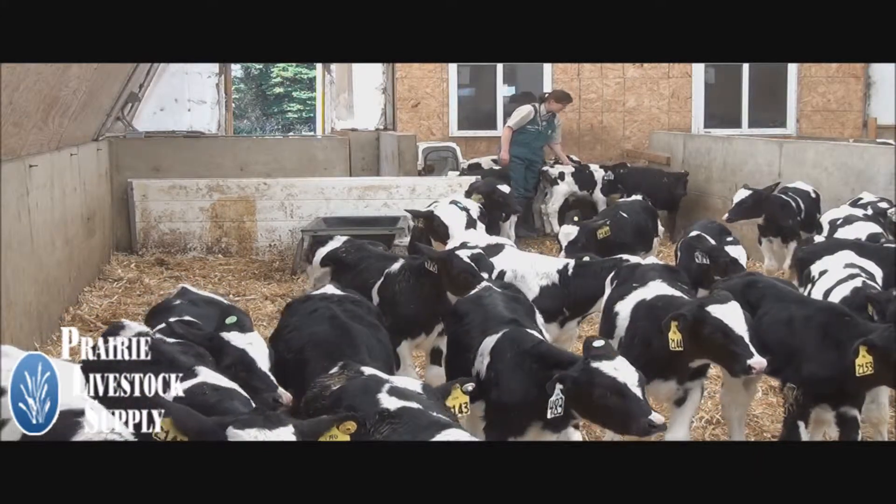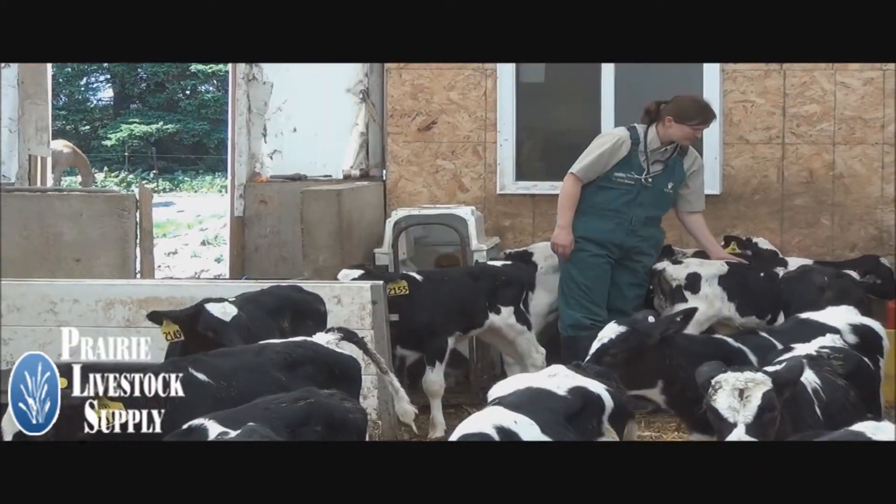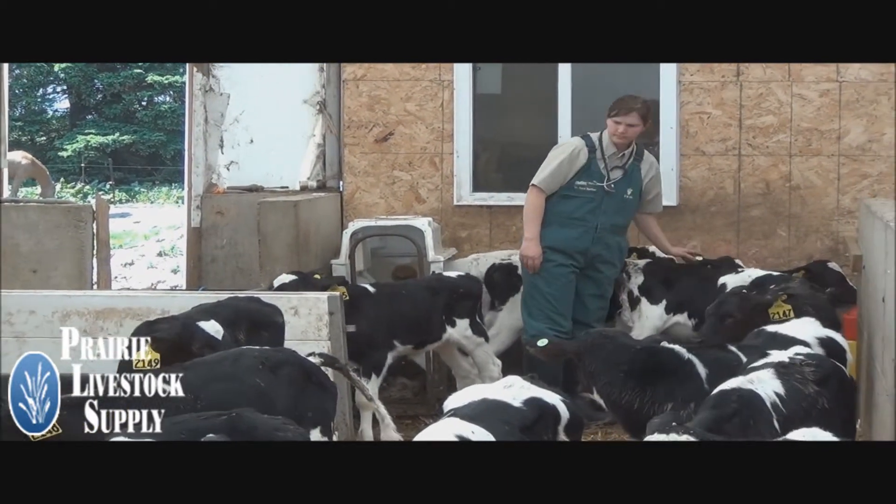Hi, my name is Dr. Sarah Barber and I'm a veterinarian with the Veterinary Medical Center and Prairie Livestock Supply. We are proud to serve farmers and help them raise healthy animals.